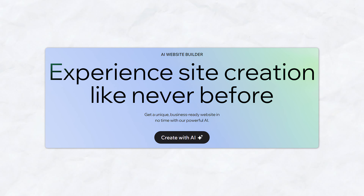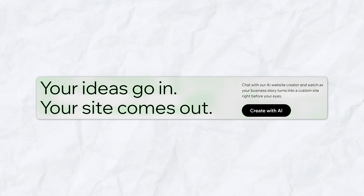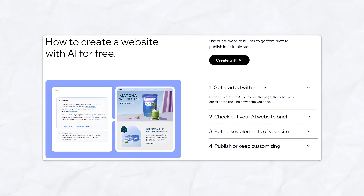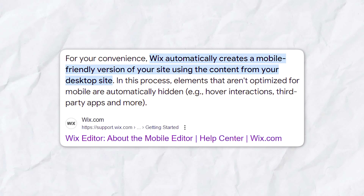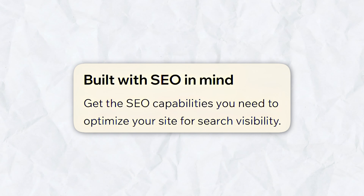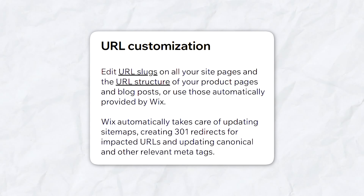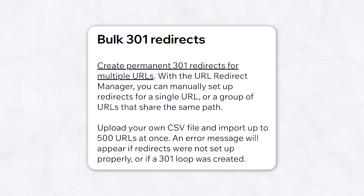Wix Artificial Design Intelligence, or ADI, can create a personalized website for you based on a few questions — perfect for users who want to get online quickly without spending too much time on customization. All Wix websites are automatically optimized for mobile devices, ensuring your site looks great on any screen size. Wix also includes built-in SEO tools like meta tags, alt text, URL customization, and 301 redirects to improve your site's visibility.